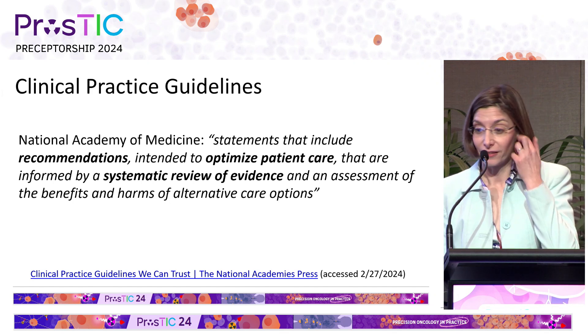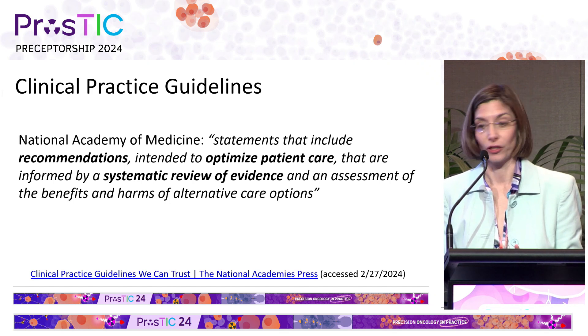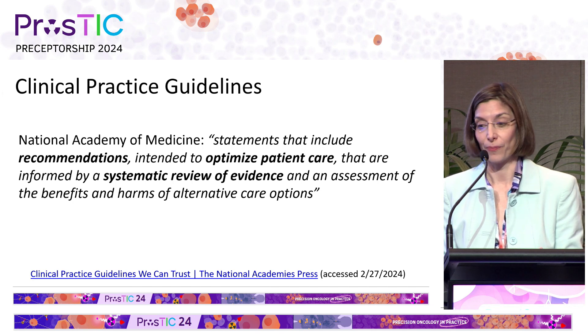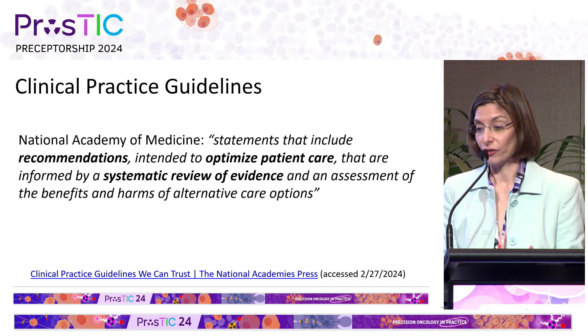So what are clinical practice guidelines? Well, there are statements that include recommendations intended to optimize patient care that are informed by a systematic review of the evidence and an assessment of the benefits and harms of alternate care options.